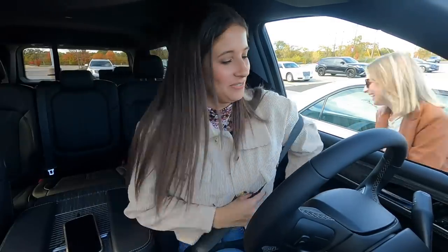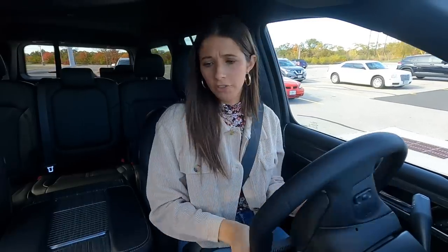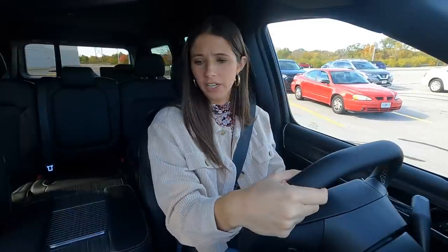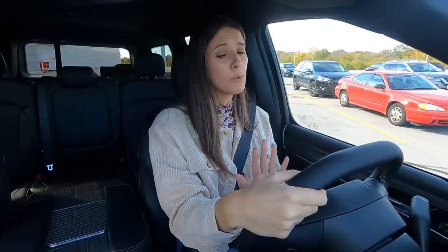Back on the open road. I feel good about the Target parking lot test. It's a big car, but I don't feel like I'm driving a boat. I feel like it handles well — it's got a little bit of zip to it.